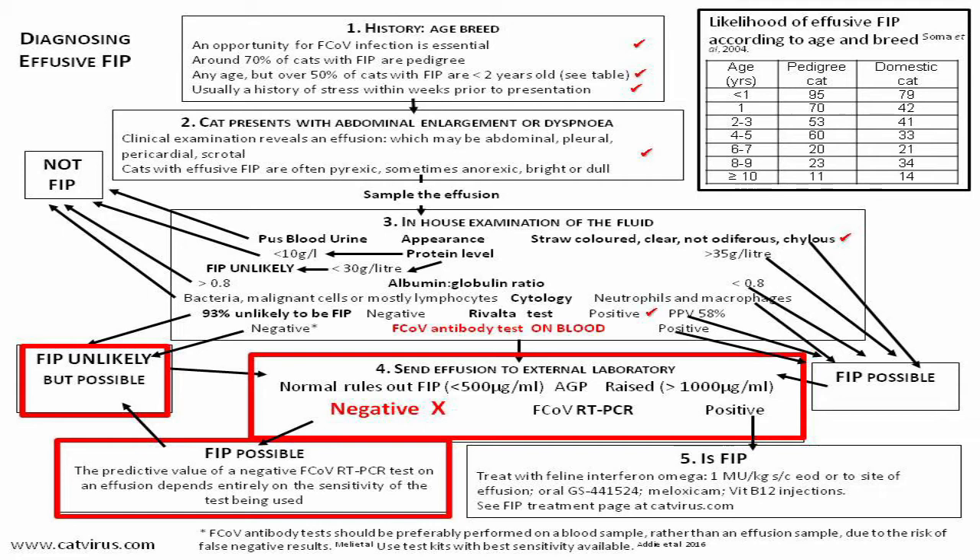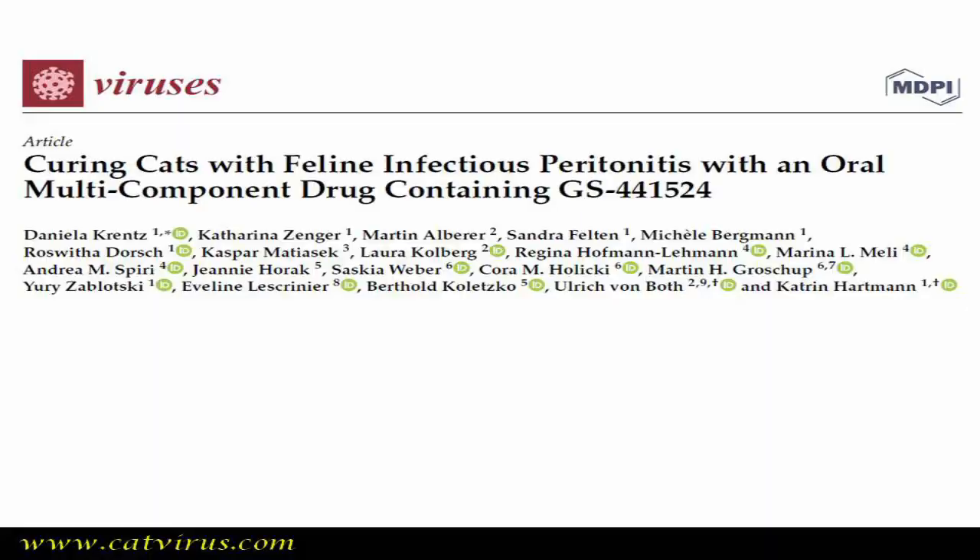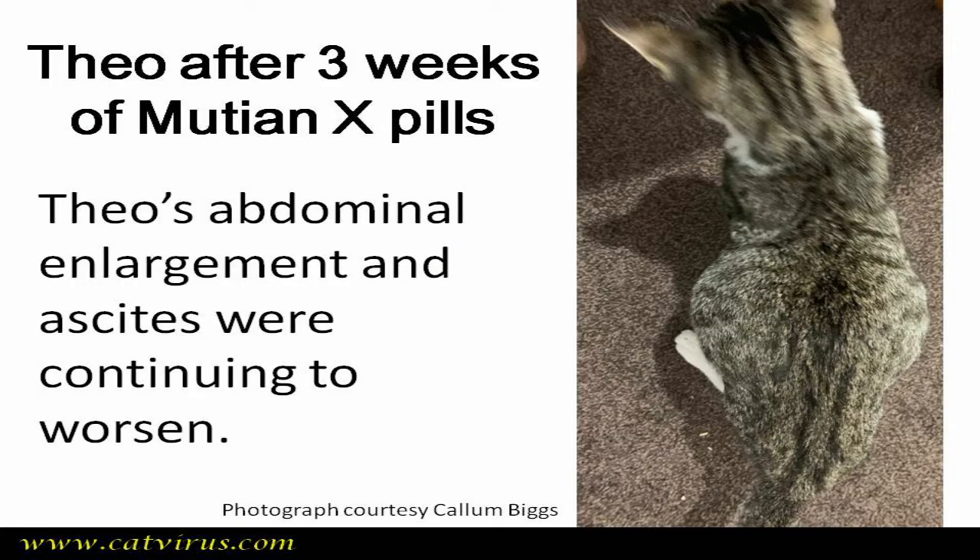Nevertheless, on the basis of what had been seen so far — especially the Rivalta test — the vets diagnosed FIP and the cat's guardians did everything they could to save Theo. They purchased Mutian pills, which have an excellent track record for curing FIP. Three weeks after starting Mutian, Theo was no better. His attending vets were pushing for euthanasia, but his guardians wanted a second opinion, and the people at Mutian recommended they consult me.